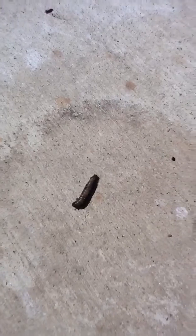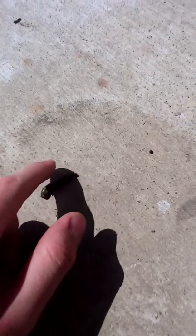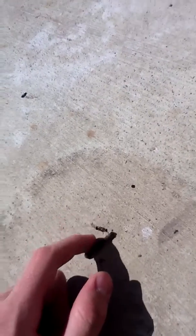Cutworms are actually caterpillars, as you can see here. Eventually they turn into cocoon things, and those cocoon things turn into moths.